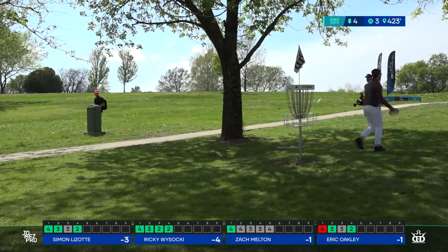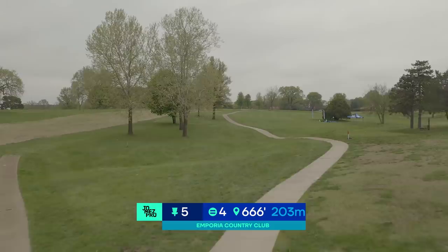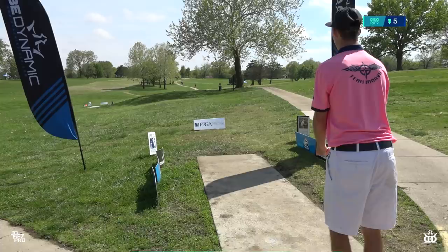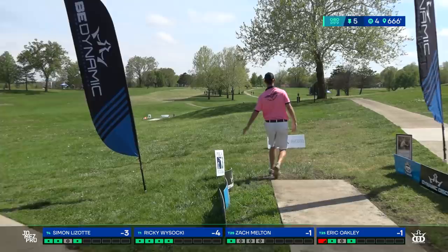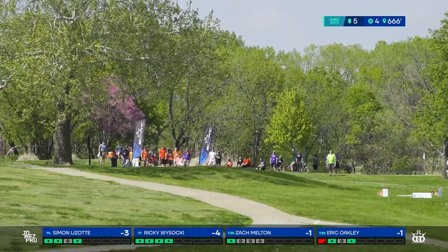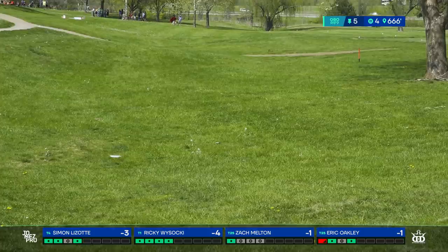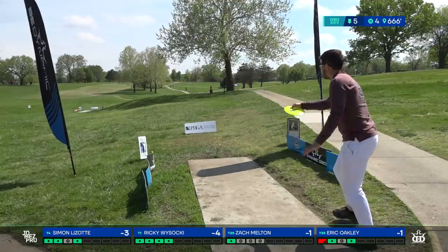Hole five is playing a lot easier than it has in years past because the T-pad is now off the cart path, which opens up this drive. A good drive lands on either the right or left side of the fairway — you don't want to be in the middle too close to trees because it obscures your angle to the basket. Most guys are playing for the big right-hand hyzer approach or left-hand out over the OB golf fairway. With OB cart path and golf fairway on either side, it really pinches closer you get to the basket. Rick started that on what looked like anhyzer and just trusted it to come back — picture-perfect drive.